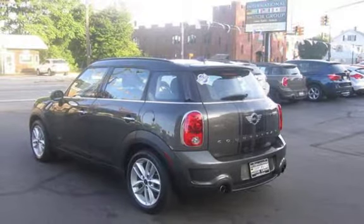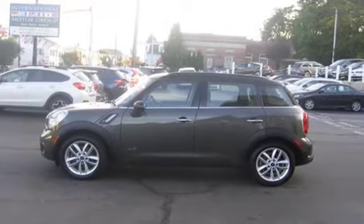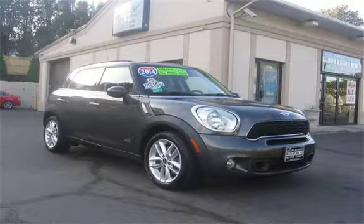Call 401-885-5355 to schedule a test drive and learn about our guaranteed financing options. See why Dealer Rater named us Dealer of the Year for two consecutive years.